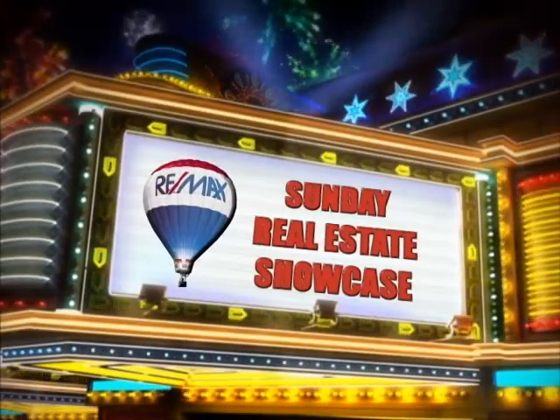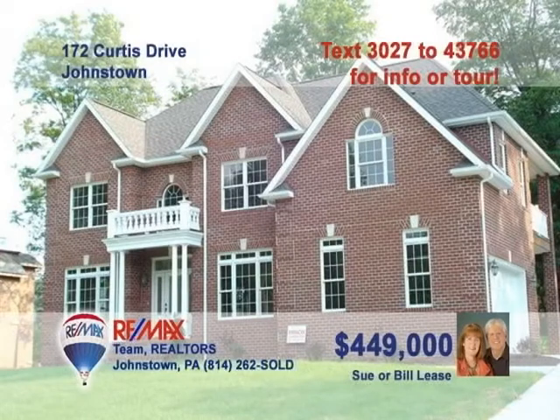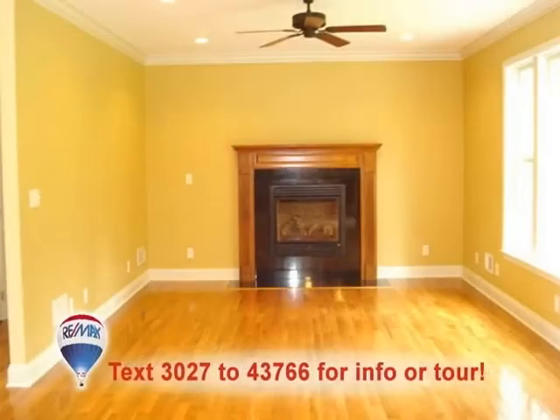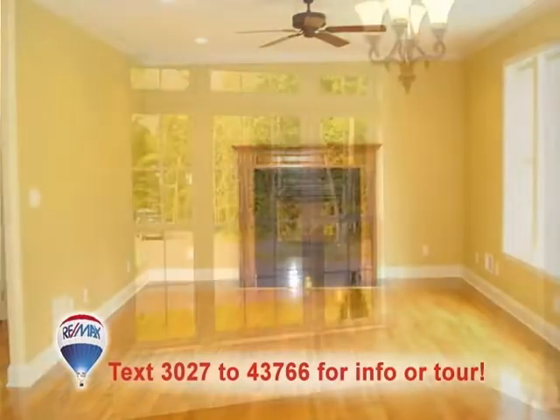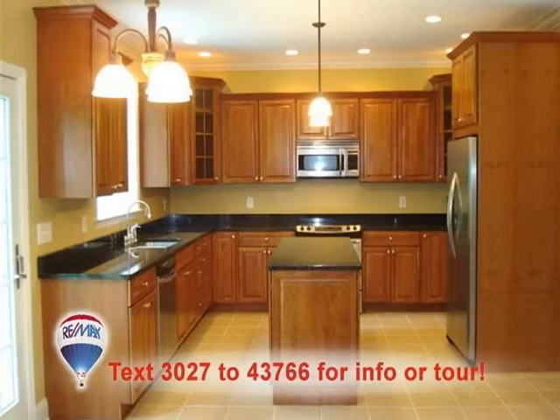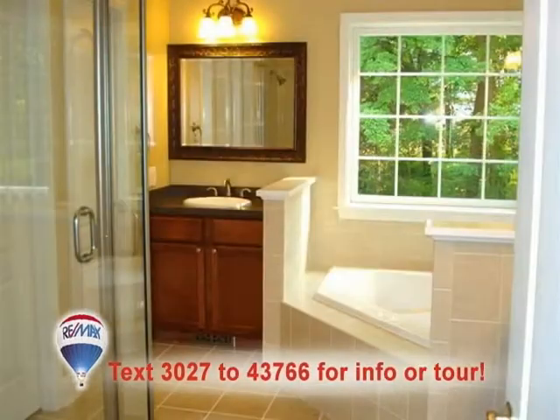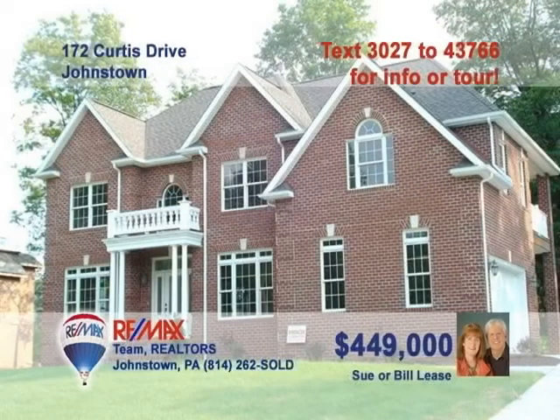Welcome back to the showcase. From the moment you first lay eyes on this palace, you will be amazed. Pass through the impressive foyer to see the fireplace and crown molding in the family room. Crown molding and hardwood floors are also features of the impressive dining room. The kitchen has stainless steel appliances, granite countertops, and a ceramic floor. This gorgeous four-bedroom home also has two-and-a-half baths with plenty of features. Call Sue or Bill Lease.